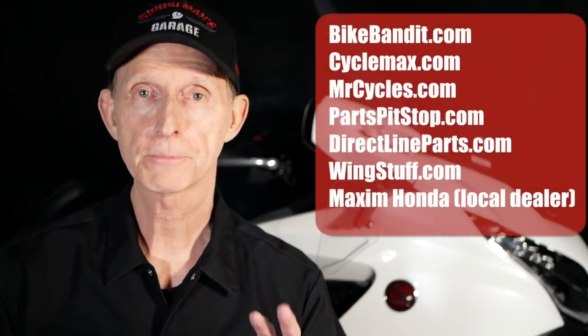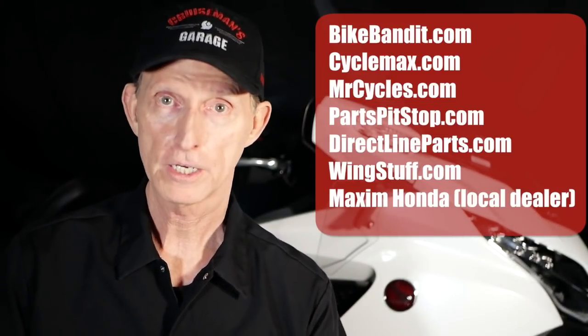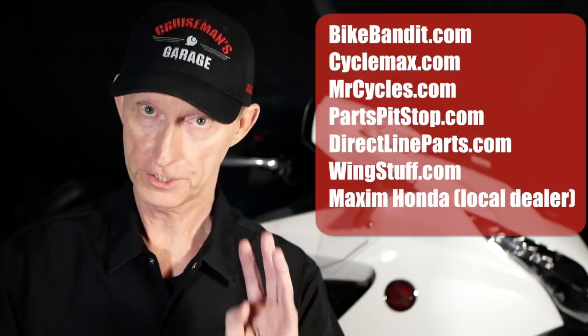Here's what I did. I went to several different websites and did some comparisons. To be fair, I want to let you know upfront I only did checking on this particular product — the four caliper bolts. This could yield different results based on a different product. Different parts could yield different results, but these were my results.